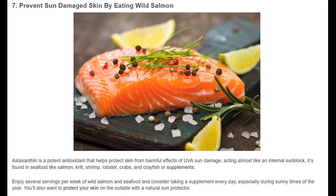Prevent sun-damaged skin by eating wild salmon. Astaxanthin is a potent antioxidant that helps protect skin from harmful effects of UVA sun damage, acting almost like an internal sunblock. It's found in seafood like salmon, krill, shrimp, lobster, crabs, and crayfish, or supplements. Enjoy several servings per week of wild salmon and seafood, and consider taking a supplement every day, especially during sunny times of the year.